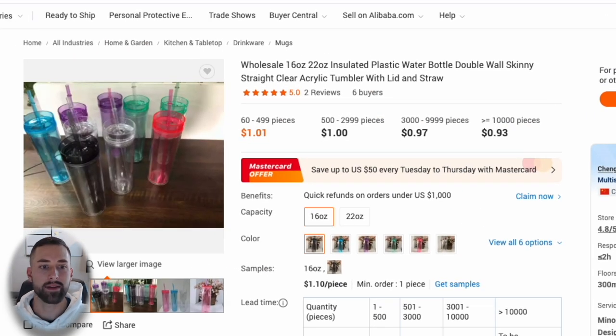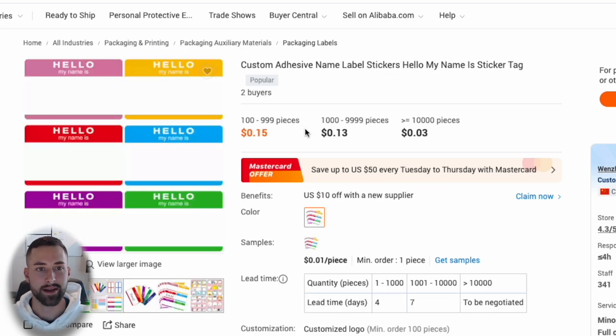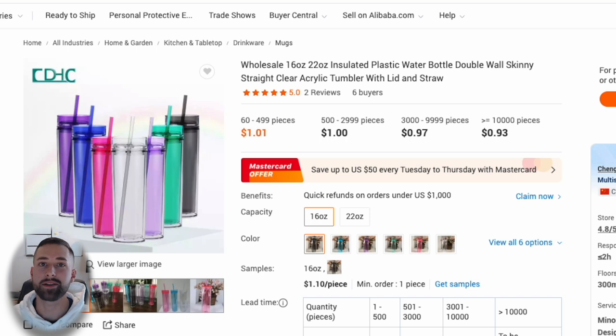Now that we've found a listing and product we can purchase and resell, we also found the last two pieces of the puzzle — the name tags at 15 cents each and straw cleaners at 7 cents each. Now we have everything needed to purchase and create our offer on that existing Amazon listing. We need to decide if we can profit and have a decent margin, or if this opportunity is a bust.